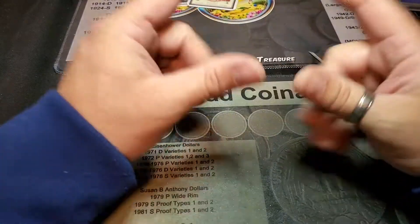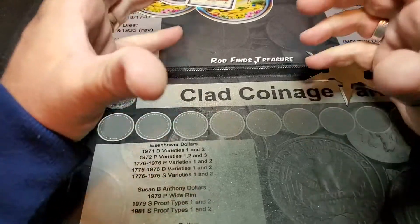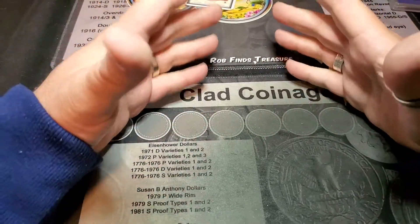What's up YouTube? We're back. It's your boy Mad Stacker, and we're here because we got a big order to open.